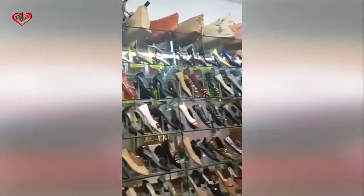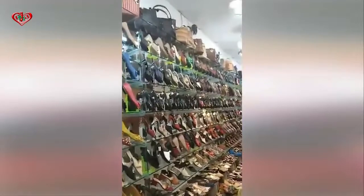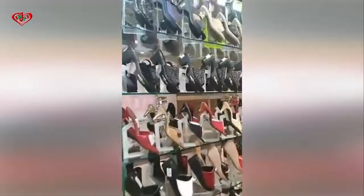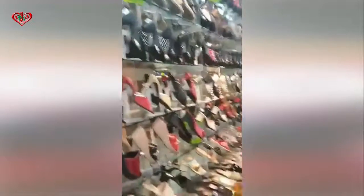Heels collection. Heels — balanced heels, heels and heels. Heels collection.